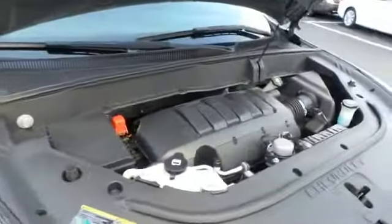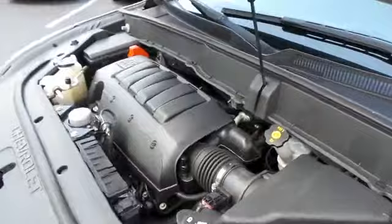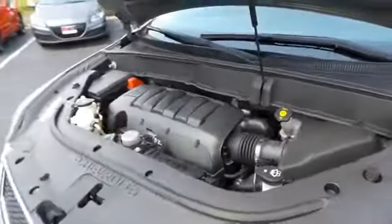The Chevy 24-valve dual overhead cam 3.6 liter V6 engine is smooth and powerful, and it gets an outstanding 23 miles per gallon on the highway.